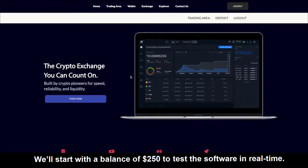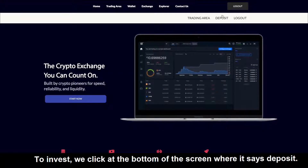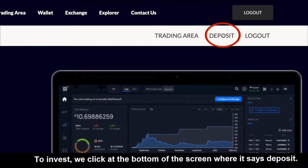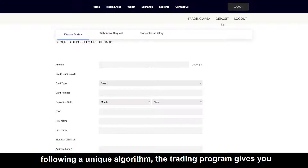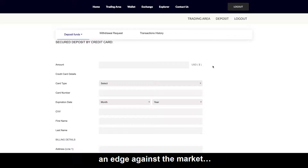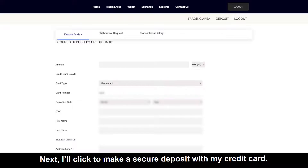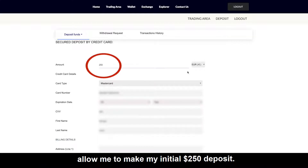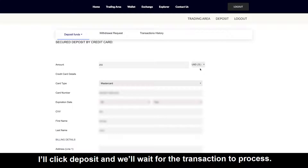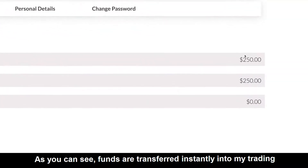We'll start with a balance of $250 to test the software in real time. Let's see how much we can make. To invest, we click at the bottom of the screen where it says deposit. Each trade is executed alongside a regulated partner broker. Following a unique algorithm, the trading program gives you an edge against the market. I'll click to make a secure deposit with my credit card — my credit card number, expiration date, and three-digit code — to make an initial deposit of $250. I'll click deposit and wait for the transaction to process. As you can see, funds are transferred instantly into my trading platform account.